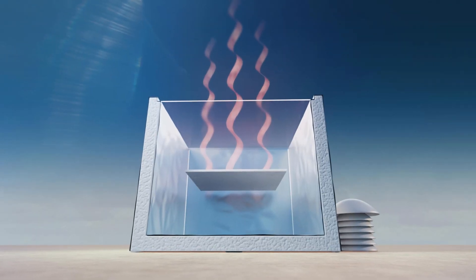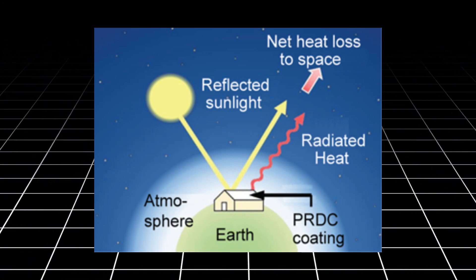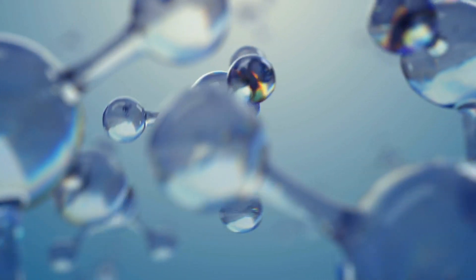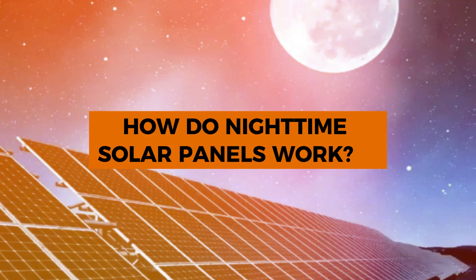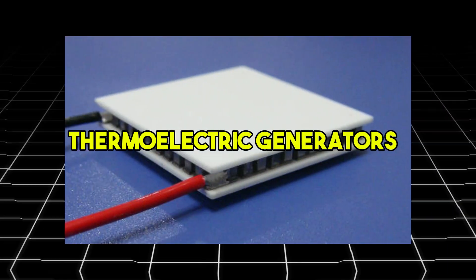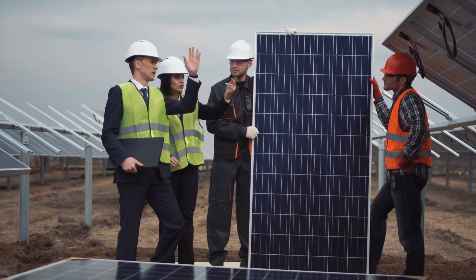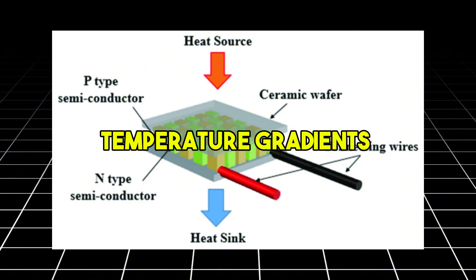This natural process occurs when surfaces lose heat by emitting infrared radiation into the cold expanse of space. By exploiting this temperature difference, the new panels can generate power even when the sun is absent. The innovation lies in the use of thermoelectric generators, a technology integrated into traditional solar panels. These generators utilize temperature gradients to produce electricity.